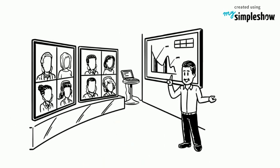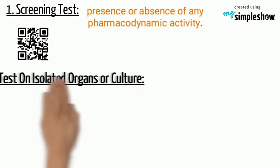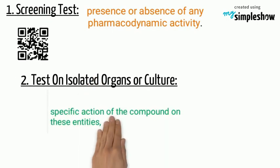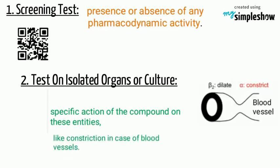Let's now discuss what steps this trial includes. Screening test: detect the presence or absence of any pharmacodynamic activity. Test on isolated organs or on cultures to see the specific action of the compound on these entities, like constriction in the case of blood vessels.